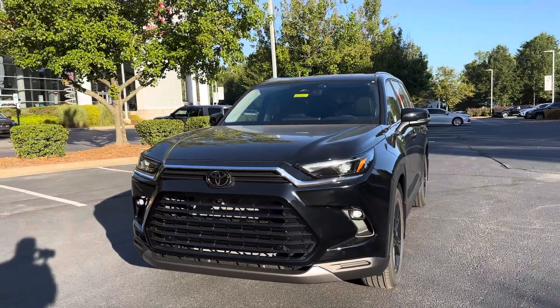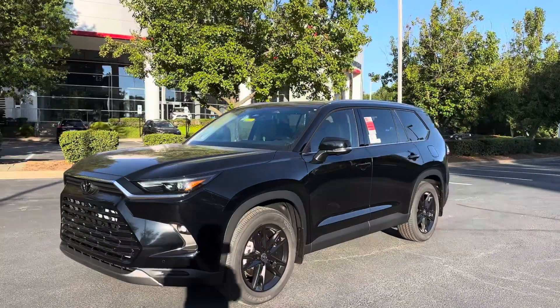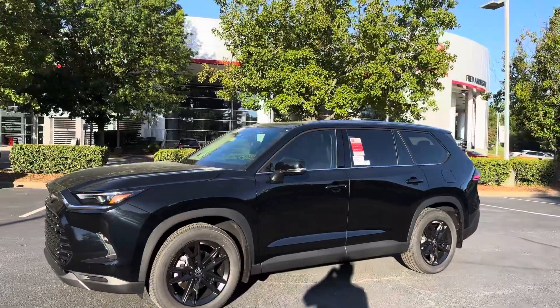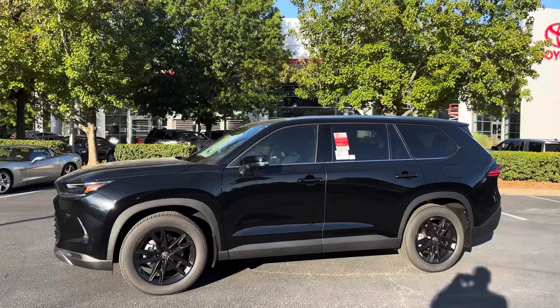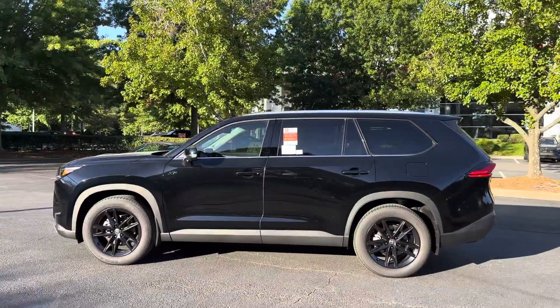It has Toyota Safety Sense 3.0, front and rear disc brakes, and turn signal indicators in the side mirrors. Remember, this car is six and a half inches longer than the Highlander that we know and love.